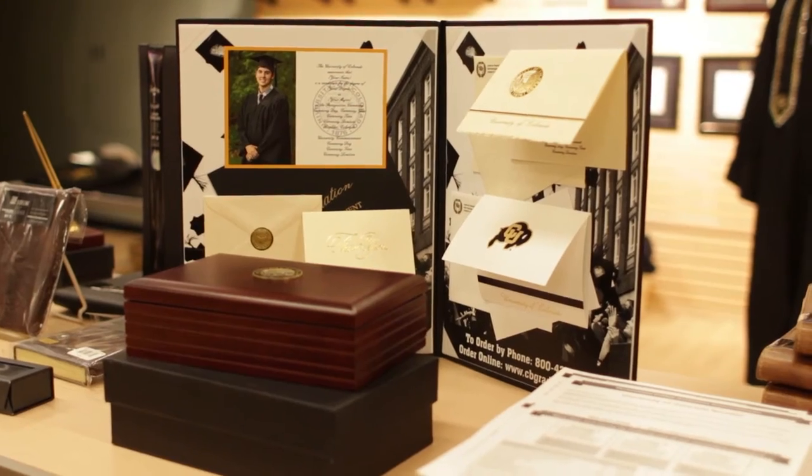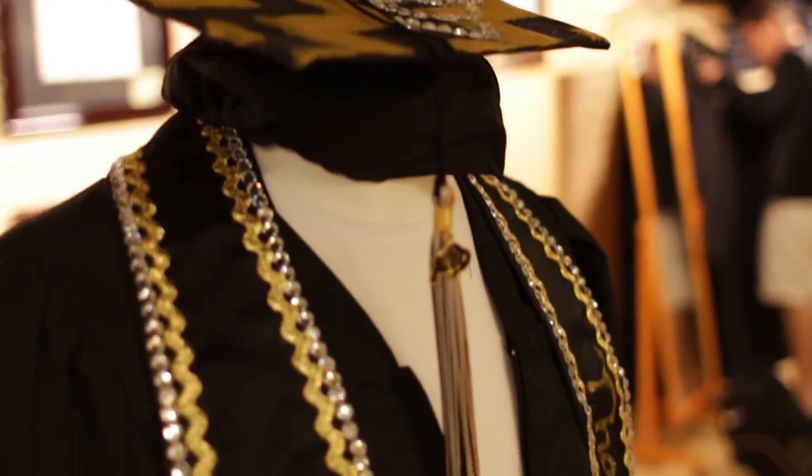This is the flex space. Some would say it's pretty flexible. It changes from registers during the beginning of the semesters to graduation and even basketball during basketball season.